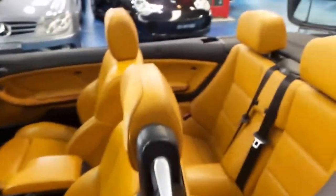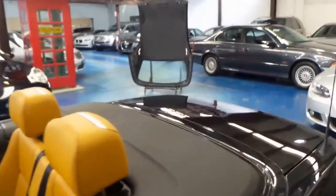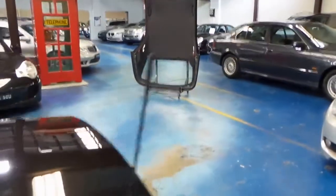Thanks again for watching our video. We are the Old Timer Centre in Marrickville and we have a number of European cars in stock. As I did mention, this car does come with the hard top. Thanks again for watching.